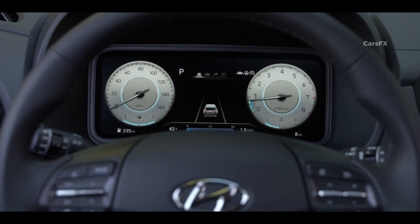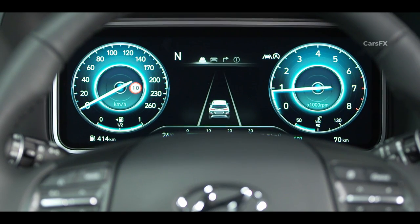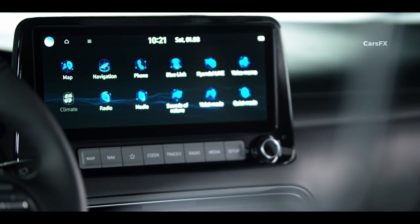Overall, when it comes to infotainment systems, both the Kona and Venue cover the essentials, but the Kona wins here with both its digital gauge cluster and larger infotainment screen.